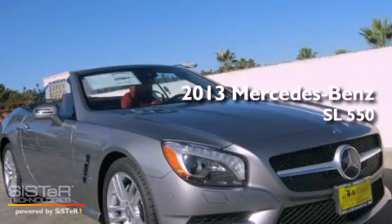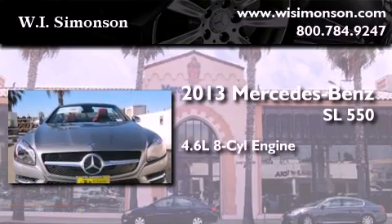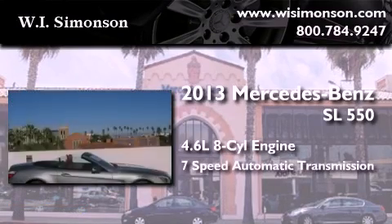This is a brand new 2013 Mercedes-Benz SL 550. It features a 4.6 liter 8-cylinder engine and a 7-speed automatic transmission.